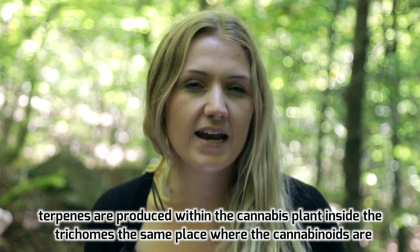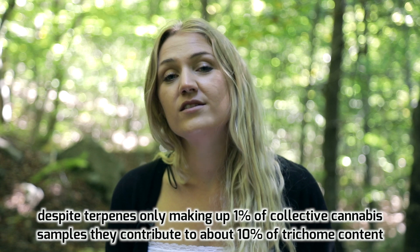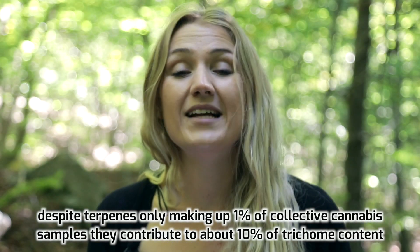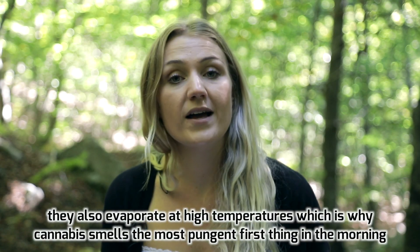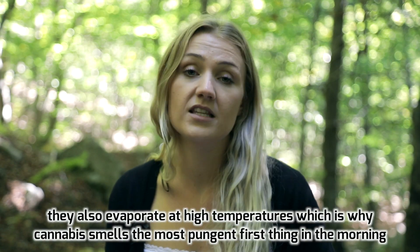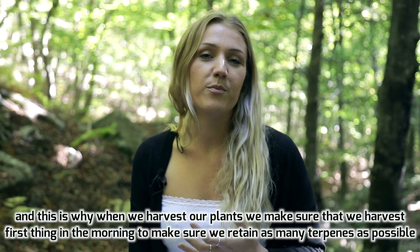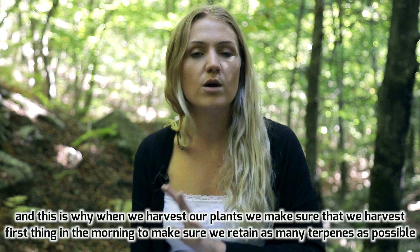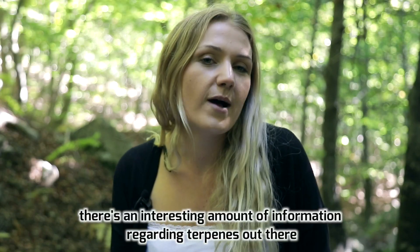You can also find the same kinds of terpenes in everyday plants and herbs. Terpenes are produced within the cannabis plant inside the trichomes — the same place where the cannabinoids are. Despite terpenes only making up 1% of collected cannabis samples, they contribute to about 10% of trichome content. They also evaporate at high temperatures, which is why we harvest our plants first thing in the morning to retain as many terpenes as possible.